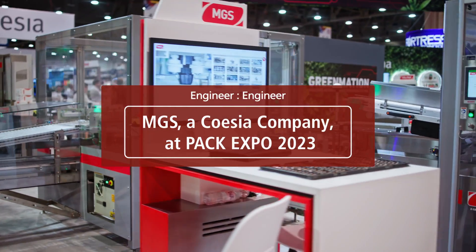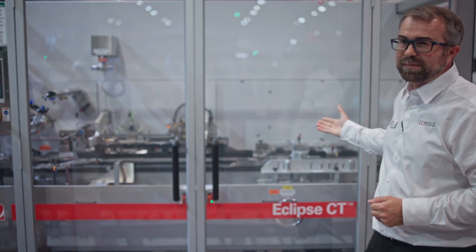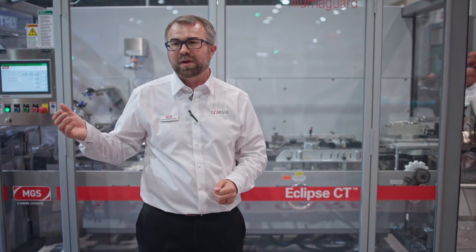This machine right here is an MGS Kartner. This lineup of Kartners is actually part of our CT platform. The CT platform has three machines: there's an intermediate, which is the Eclipse CT — we can do up to about 80 cartons per minute — and we also have a CT200 and a Stealth CT that gets us up to 325 cartons per minute.